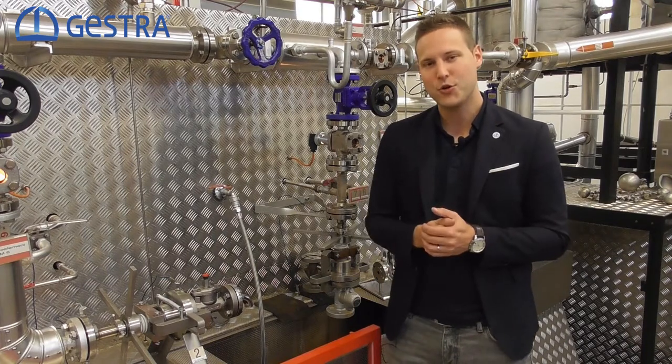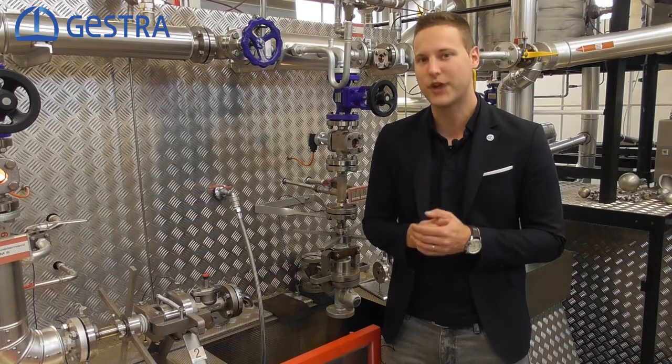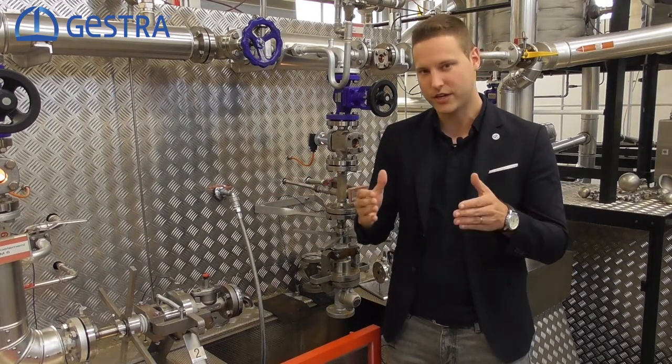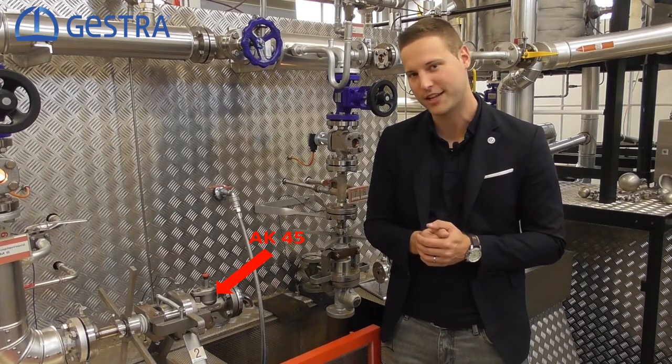Now we have two possible solutions. We could either have one very enthusiastic colleague who will drain the system manually by hand, or we will have a fully automated drainage via the AK-45 startup valve. Let's take a look.